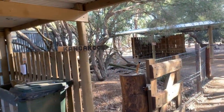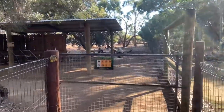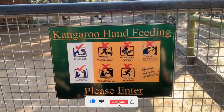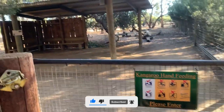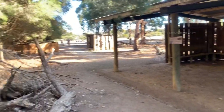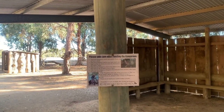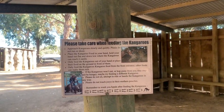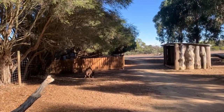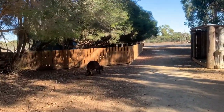All right guys, the next section is the national animal of Australia — the kangaroos. Let's go inside and see them. Look at this sign here — there are a few directions given to us while we closely interact with kangaroos. When we just get in, we can see a kangaroo here. He is moving very slowly and going somewhere.